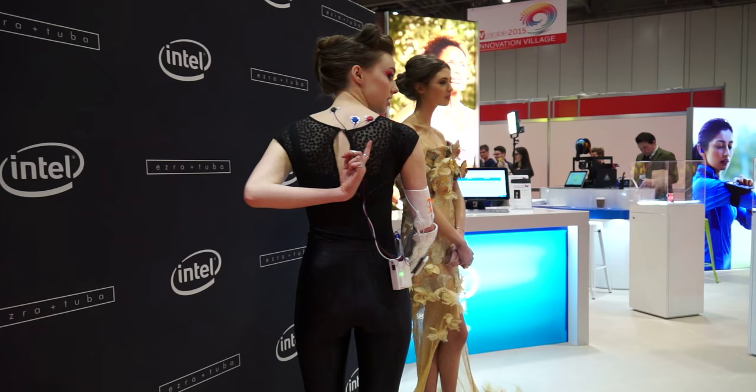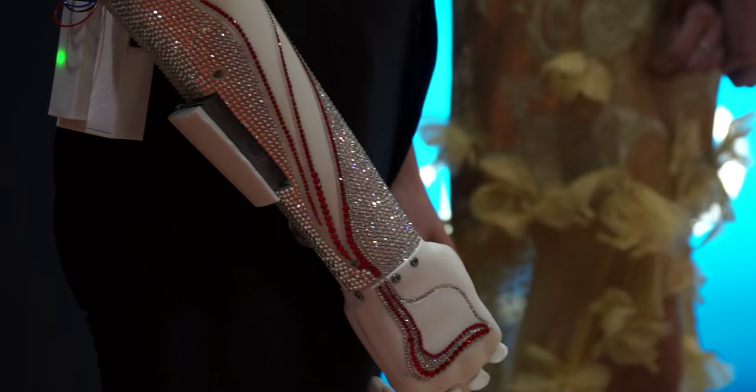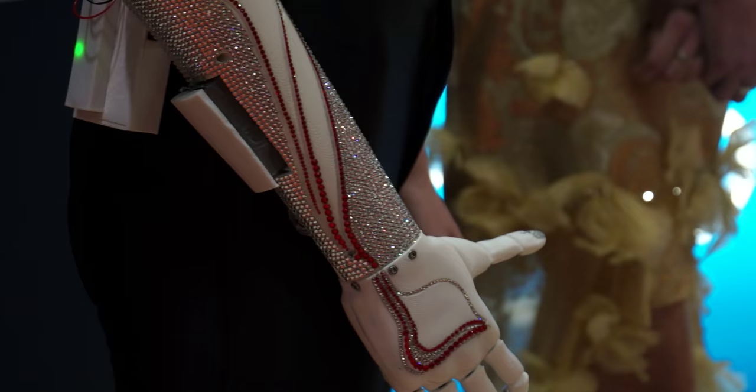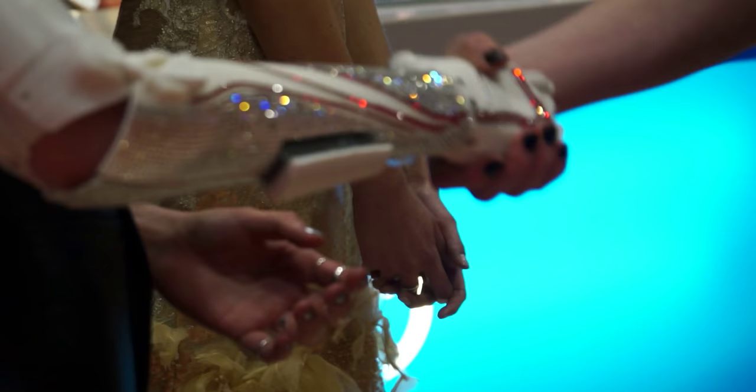Grace's arm that we did for her today has fibre optics in it and it's covered in Swarovski crystals. So it is wearable technology in the fact that it's a wearable hand, but it's also fashionable and it's also a gadget. Grace looks at it as a fashion accessory — it's an add-on, it's almost like a necklace. It's not just about the functionality of the prosthetic hand, it's something more.